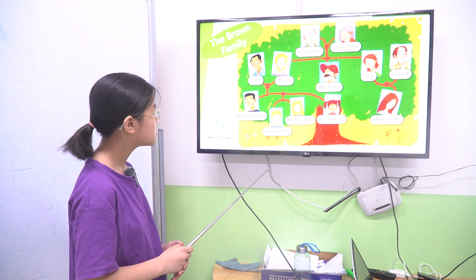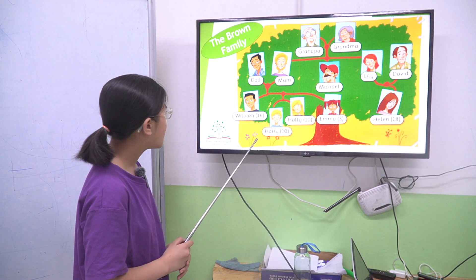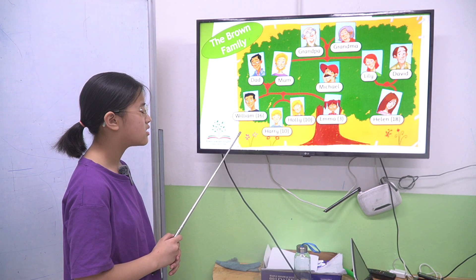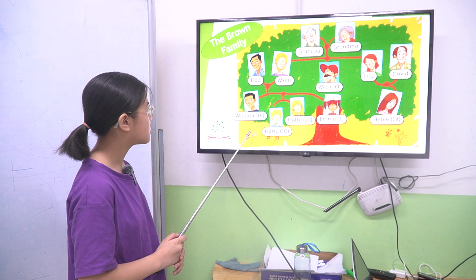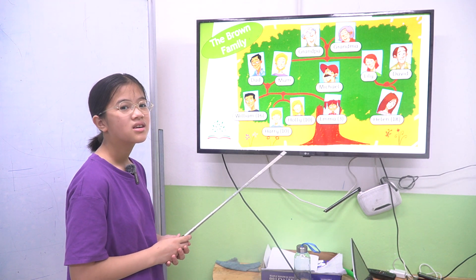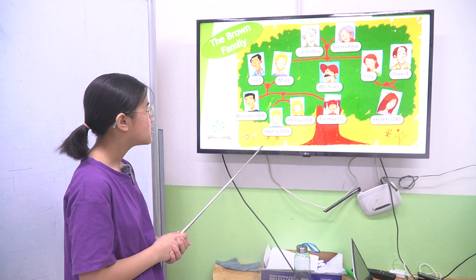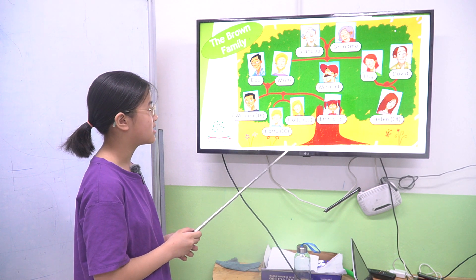How many brothers and sisters has Harry got? Harry has three sisters. Three sisters? He has two sisters and one brother. Okay, one brother — who is he? William. Two sisters — who are they? They are Holly and Helen.